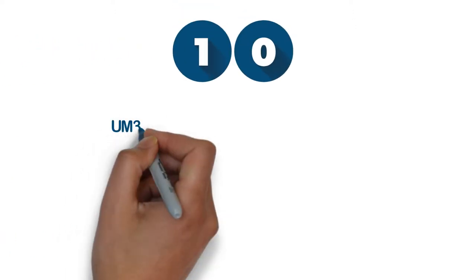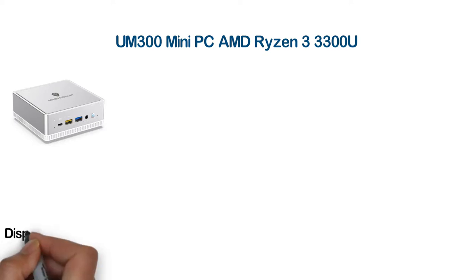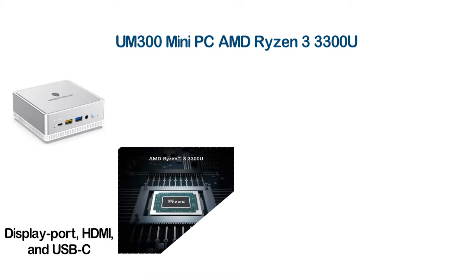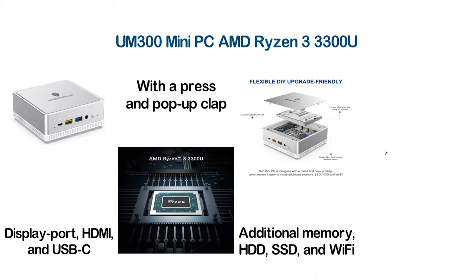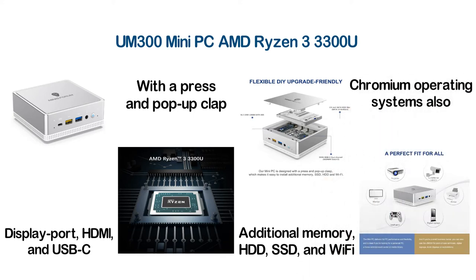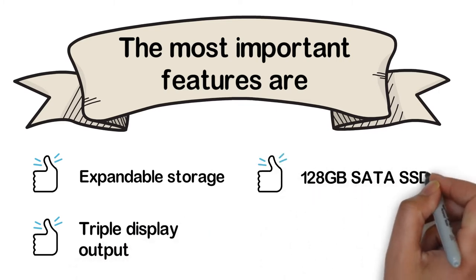Starting our list at number 10: the UM300 Mini PC with AMD Ryzen 3 3300U. Featuring an AMD Ryzen processor and stunning graphics via DisplayPort, HDMI, and USB-C, the UM300 gives ultra-realistic 4K UHD visuals. It is designed with a press-and-pop-up clasp, making it easy to install additional memory, HDD, SSD, and Wi-Fi. Windows 10 Pro is pre-installed, and it also supports Linux and Chromium. Key features: expandable storage, triple display output, 128GB SATA SSD, and DDR4 8GB RAM.